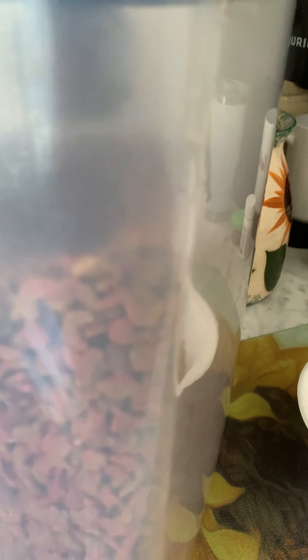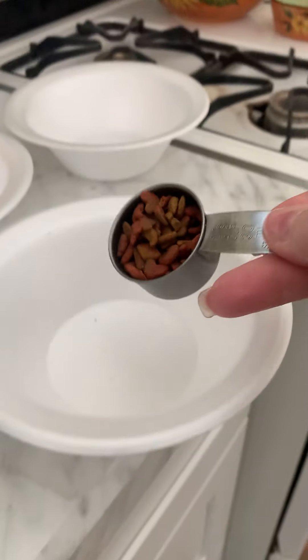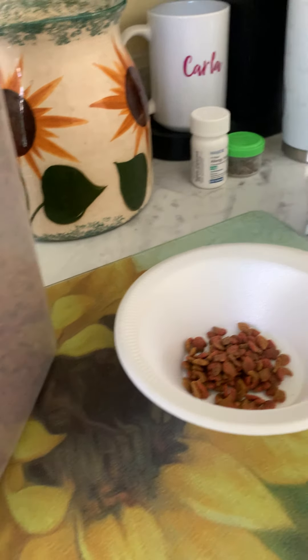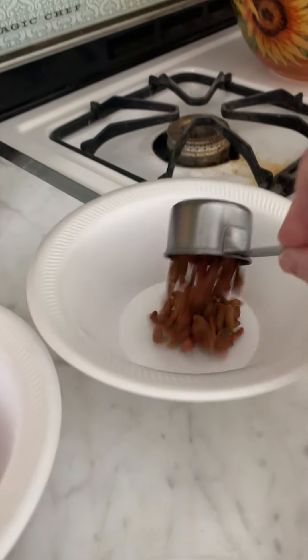I don't want to give them too much because it might hurt their belly — they might get sick through their stomach. So we want to just give a little bit of food. Food in this bowl with my scoop and food in this bowl.